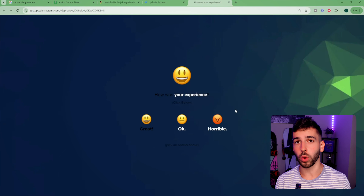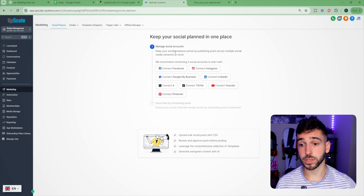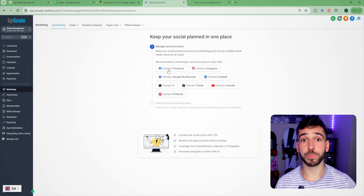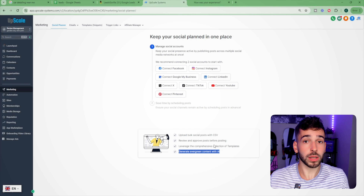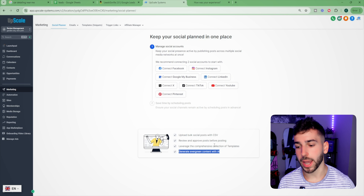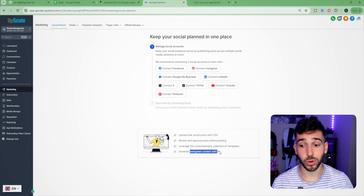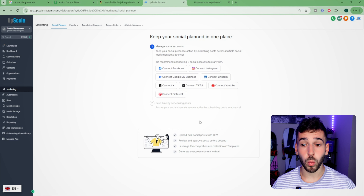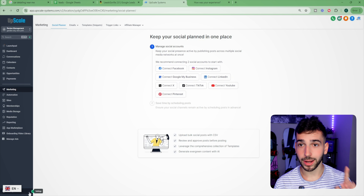Another really cool tool is the social media planner. Business owners can connect their Facebook, Instagram, Google My Business, LinkedIn, Twitter, TikTok, and YouTube, then plan out posts for the entire month. You can even use AI to generate the social media content, since a lot of these business owners are busy and don't have time to create posts. Many are willing to pay for that. It also goes hand in hand with the website, since if a business owner wants a website, they want to be seen more online.